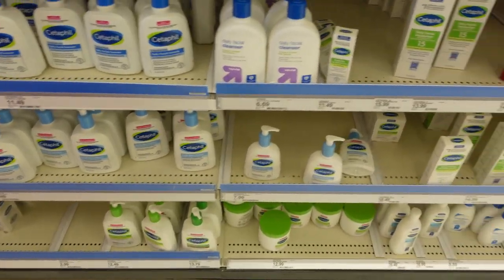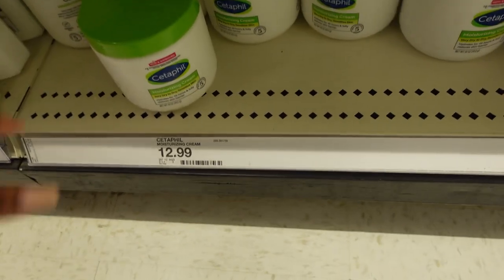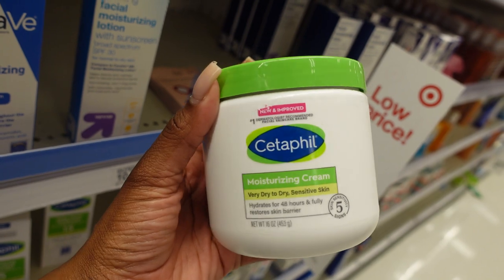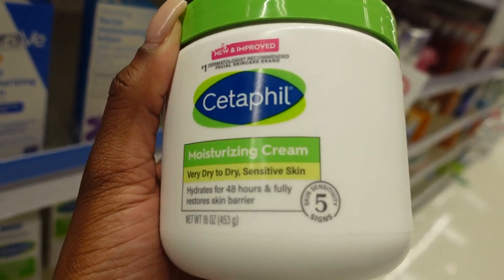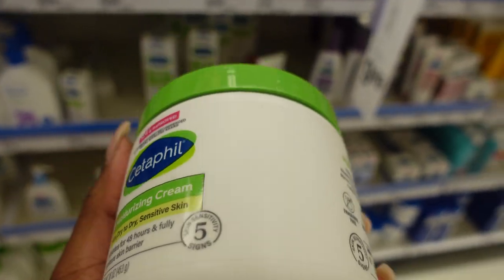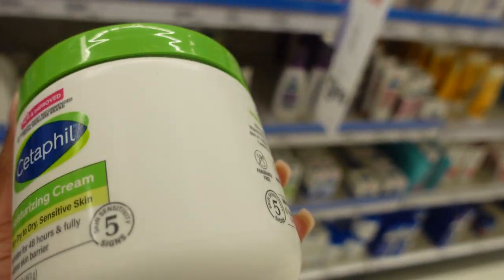When it comes to being moisturized, I don't play. My holy grail everyday moisturizer is the CeraVe moisturizing cream — it just does her job, super hydrating. Don't sleep on this one.